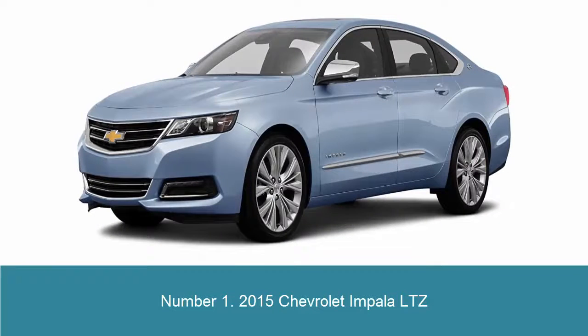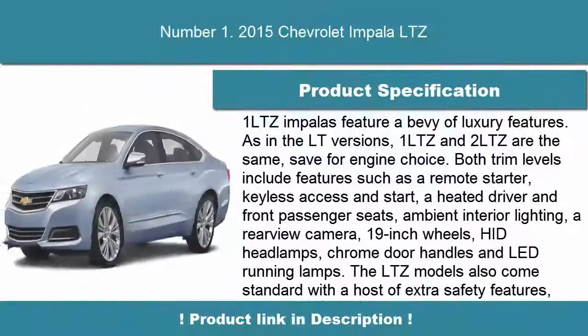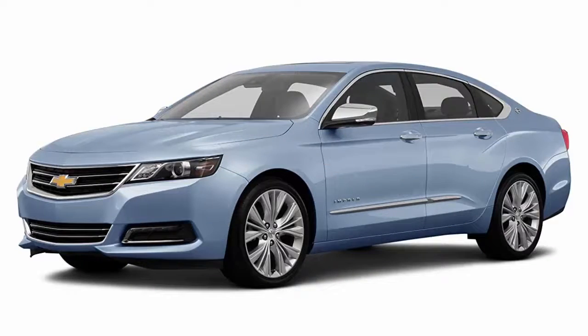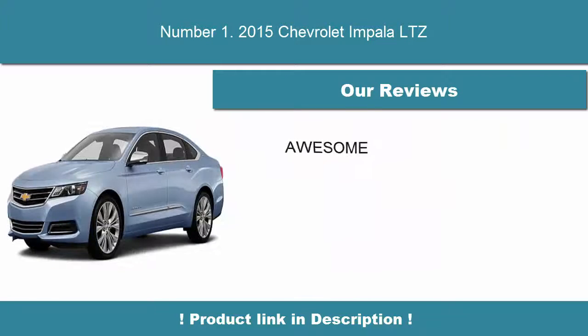Number 1: 2015 Chevrolet Impala LTZ. 1LTZ Impalas feature a bevy of luxury features. The 1LTZ and 2LTZ are the same, save for engine choice. Both trim levels include features such as a remote starter, keyless access and start, heated driver and front passenger seats, ambient interior lighting, a rear-view camera, and 19-inch wheels.